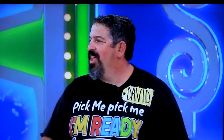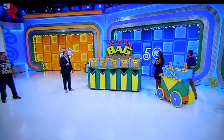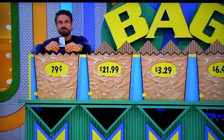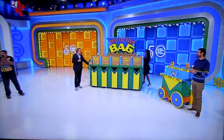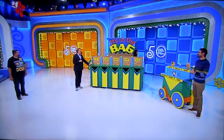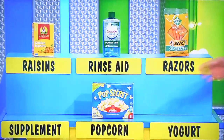David, we're going to start out with the 79-cent bag. What goes in the 79-cent bag? The yogurt, Drew. Yogurt. 79 cents worth of yogurt. What goes in the $21.99 bag? We're going to go with the supplement, Drew. Supplement.